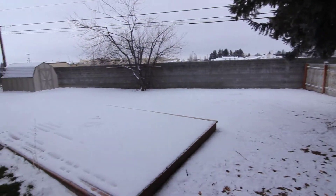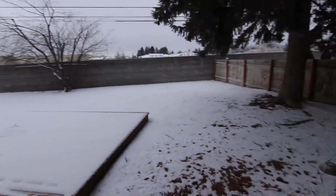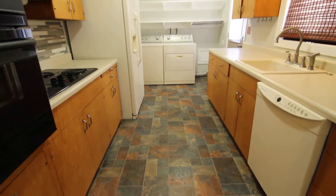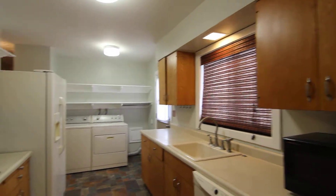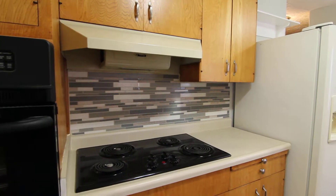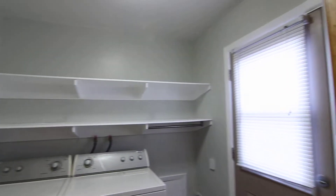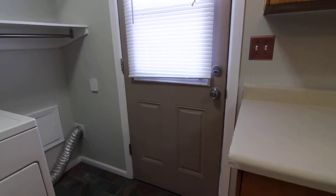We have sliding glass doors that lead out to that fully fenced backyard, plus a little wood patio area and a shed as well. Through here is our kitchen — we have all major appliances, lots of cupboard space, a nice big window above the sink, and some nice tile backsplash behind the oven. There's a washer and dryer with shelves above, which makes it very convenient, and another door that leads out to the backyard.